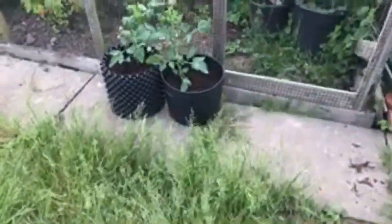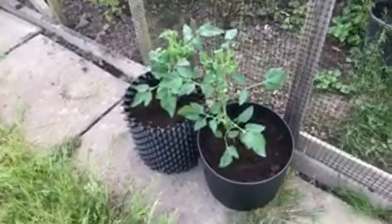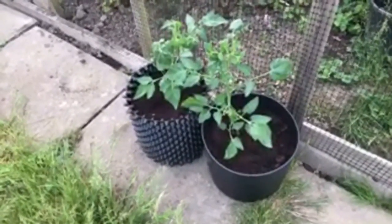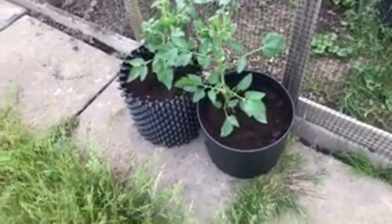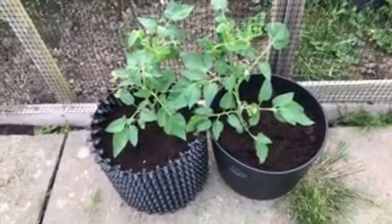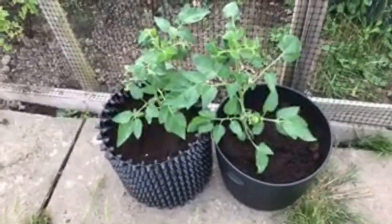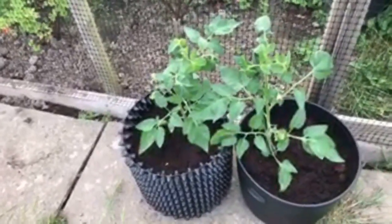Now I'll just show you over towards where the greenhouse is. This is the two tomatoes - one in an air pot, one in a normal pot. Not much between the plants at the moment, but they've only been in maybe a couple of weeks, so they've not properly got to the point where the roots have reached the edge yet.